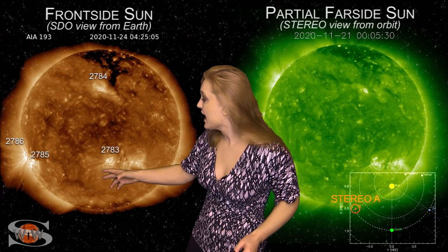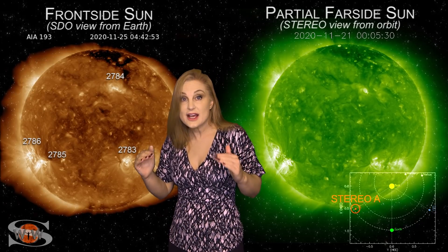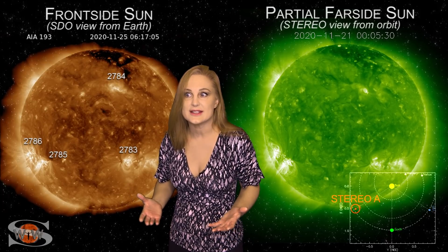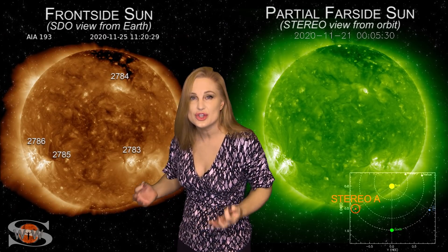But then on the 24th — look at that monster that launched off of region 2785 and 86. That one is also not Earth-directed, but it's a bit larger. All of these bright regions have now boosted the solar flux up past 100, which means we can actually say radio propagation on Earth's day side is in the good range. We are back in the green when it comes to radio propagation, and it looks like some of the regions on the sun's far side are going to keep it really close to that range.